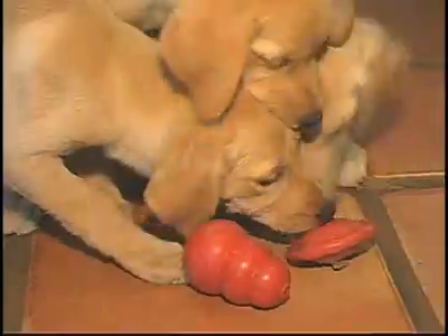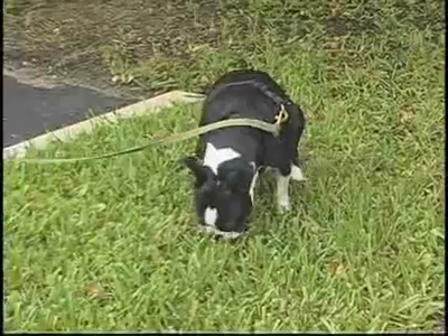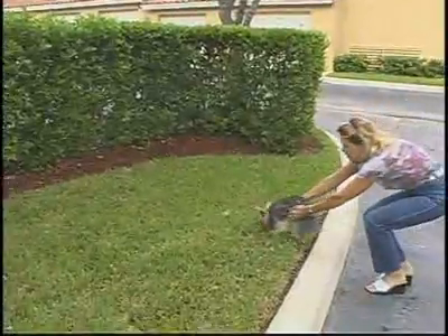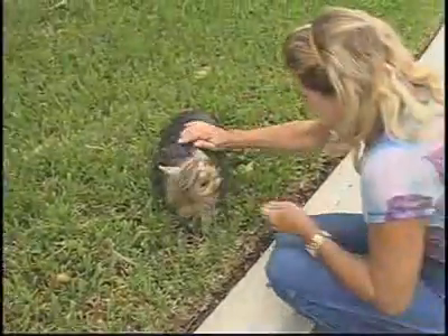Potty training a new puppy can be a frustrating experience, but with a little patience and basic training, you can get your dog to go where and when you want him to. With puppies, you'll want to keep them confined to a crate or other blocked-off area. First thing in the morning, take them under your arm and place them outside. Praise them after they go.